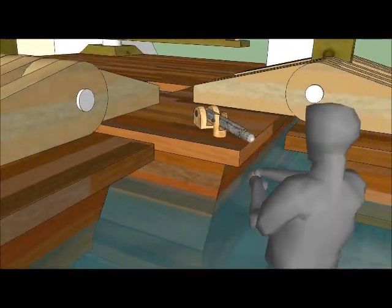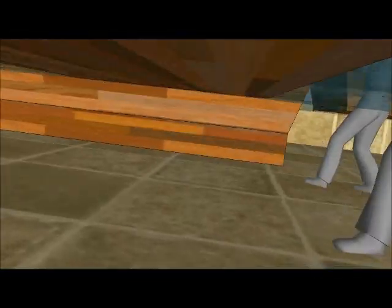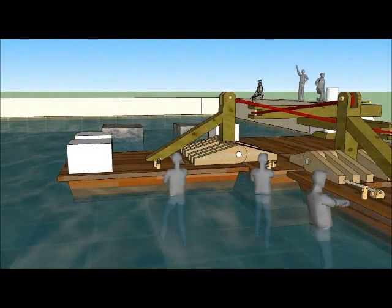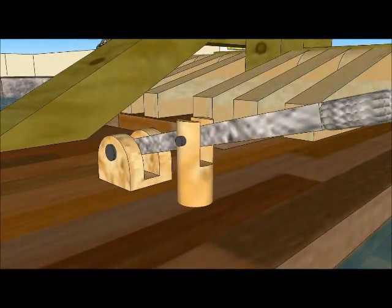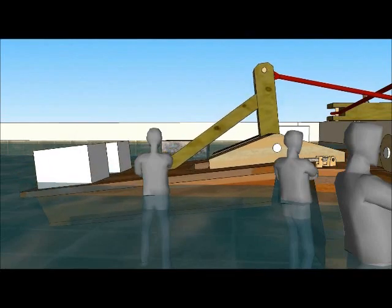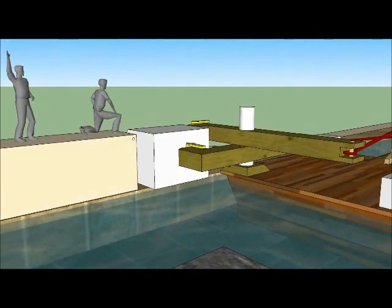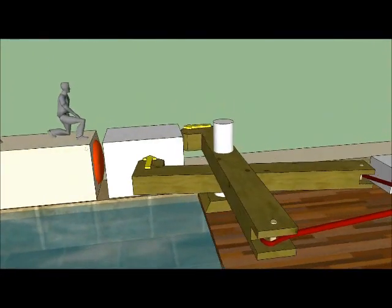Water enters the positioning barge and that barge lowers until it is resting on the bottom of the pond. Then water is allowed to enter one of the auxiliary barges, which pivots on the hinge. The powerful force of this barge pivoting causes one of the levers to move, exerting tremendous force on the casing stone and positioning it in one direction.